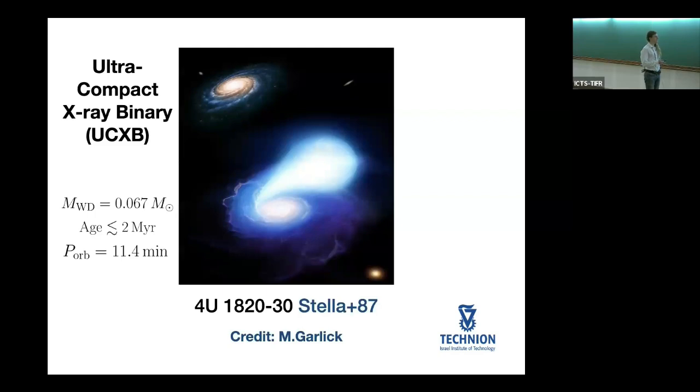Here is a typical white dwarf neutron star binary — at least the impression of the artist Mark Garlick. This is an illustration for an actual observed system called the ultracompact X-ray binary 4U1820-30. It's the brightest X-ray binary in the sky. It's called an ultracompact X-ray binary because it's very small in size, with an orbital period of less than one hour — this specific binary has a period of approximately 11 minutes.